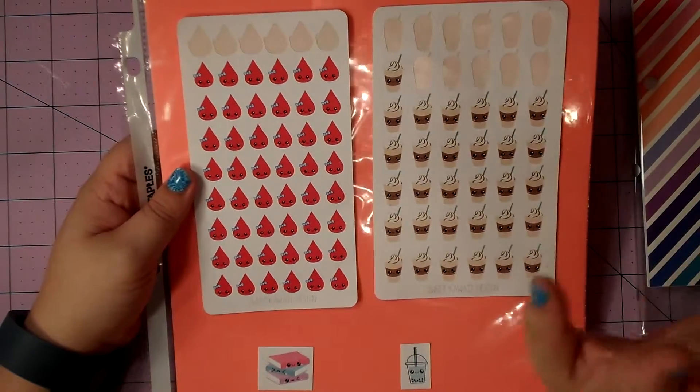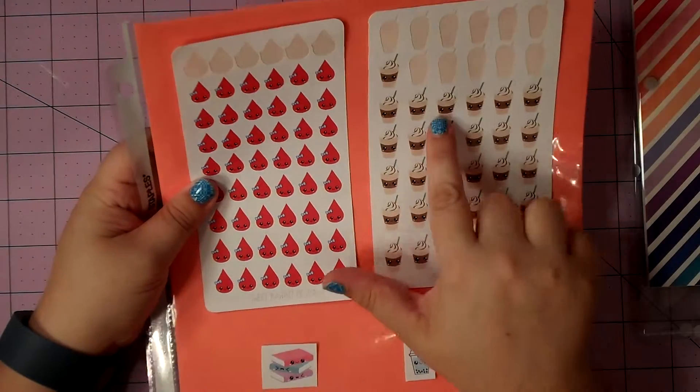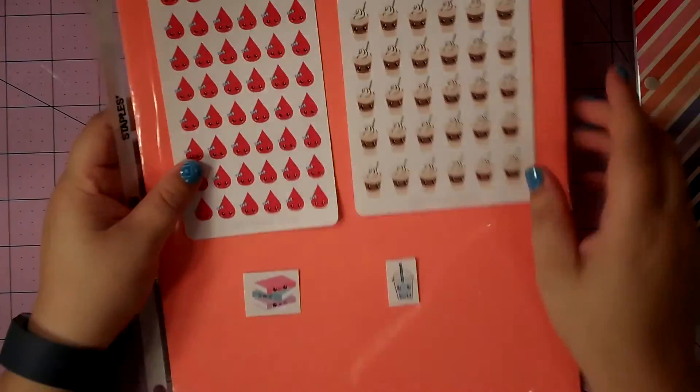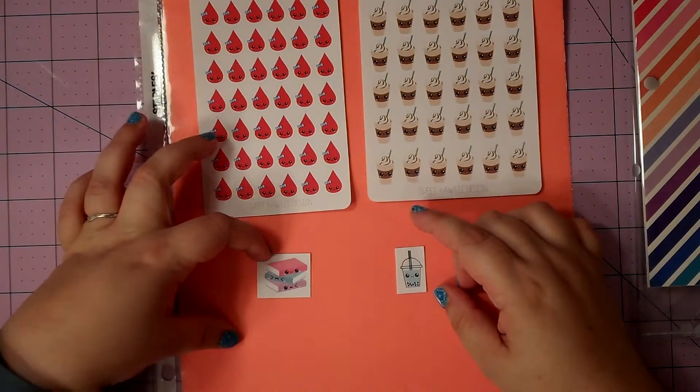It actually kind of makes me want to put them down — maybe I'm weird like that. And her coffee cups that have little smiles. Let me see if I can get you a close-up of these. These are so cute! I love the little smiles.